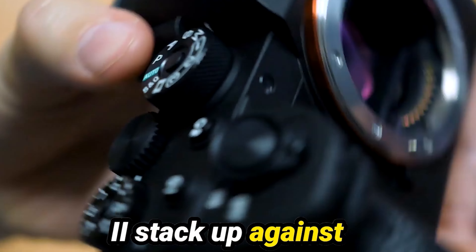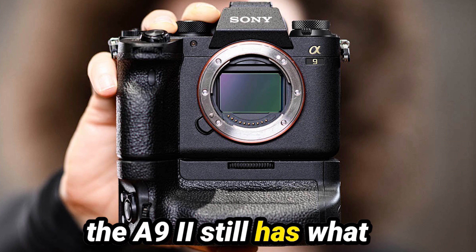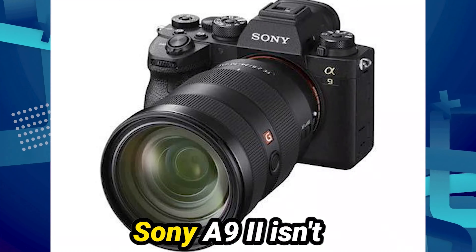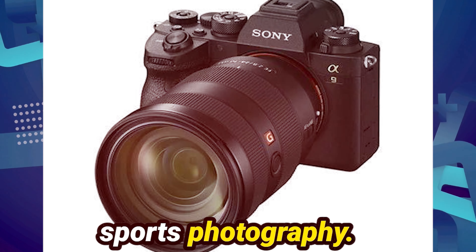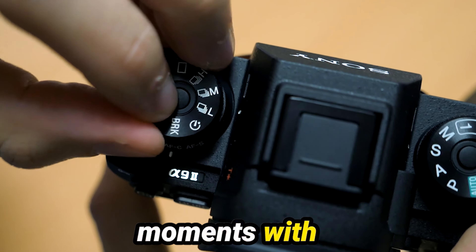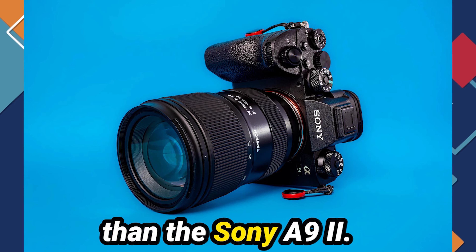But how does the A9 II stack up against the competition? With rivals like the Canon R3 and Nikon Z9 entering the arena, some might wonder if the A9 II still has what it takes to stay on top. Well, this camera is more than up to the challenge. In conclusion, the Sony A9 II isn't just a camera — it's a testament to excellence in sports photography. Whether you're a seasoned pro or an aspiring enthusiast, this camera has everything you need to capture those unforgettable moments with precision and clarity. So if you're ready to take your sports photography game to the next level, look no further than the Sony A9 II.